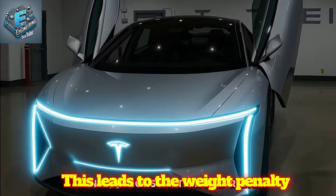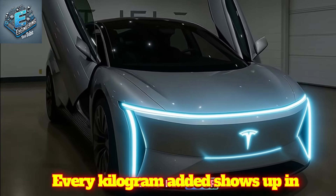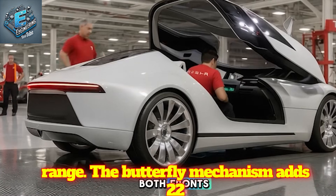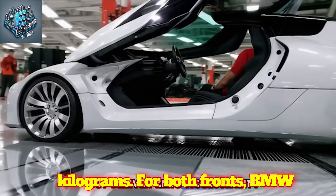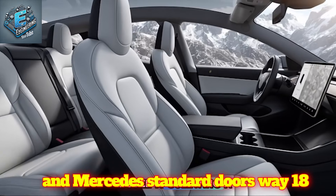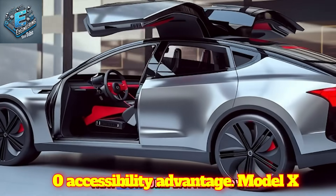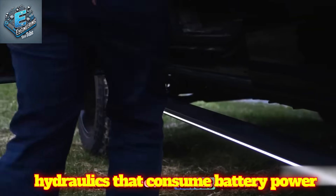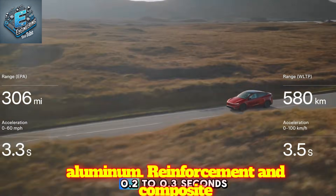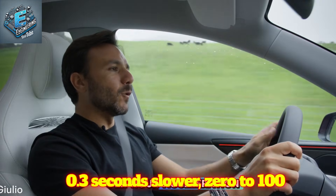This leads to the weight penalty question keeping EV engineers awake. Every kilogram added shows up in acceleration, energy consumption, and range. The butterfly mechanism adds 22 kilograms per door, totaling 44 kilograms for both fronts. BMW and Mercedes standard doors weigh 18-20 kilograms each but deliver zero accessibility advantage. Model X Gullwing comes in at a brutal 60-70 kilograms per door, requiring complex hydraulics that consume battery power continuously. Tesla countered with aluminum reinforcement and composite hinges, keeping center of gravity low.